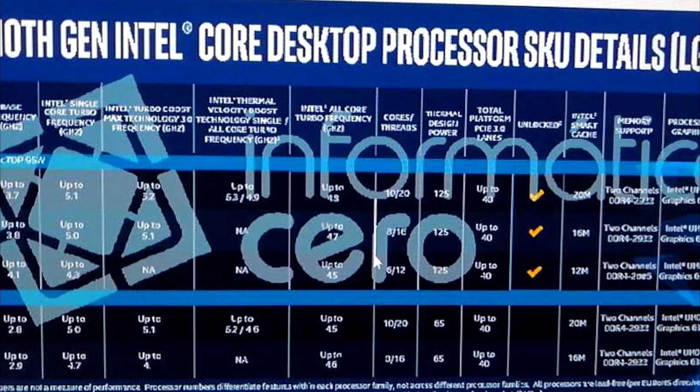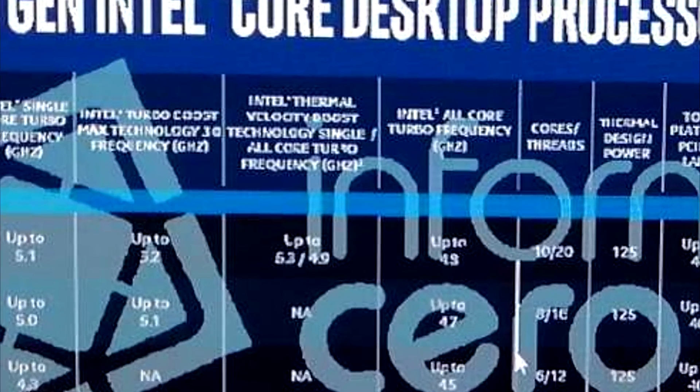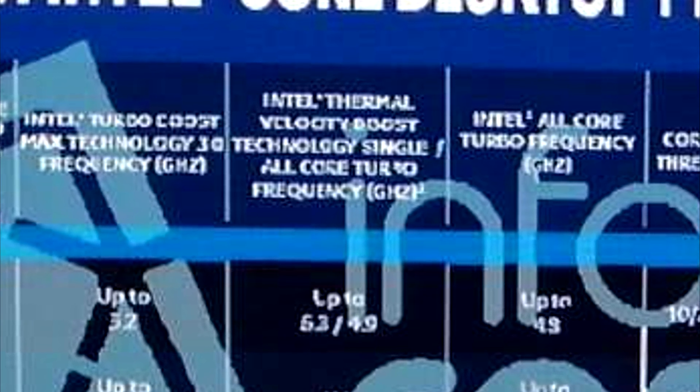All in all, the only new things here are the 10-core 10900K, which we already knew about, and the fact that all CPUs will have hyper-threading. They also added yet another boost feature called Intel Thermal Velocity Boost, available only for the 10900K. So that CPU will have turbo boost 1, 2, turbo boost max 3.0, and this thermal velocity thing. I'm guessing those speeds will only be achievable if you have the thermal headroom — that would be 5.3GHz on a single core or 4.9GHz on all cores.